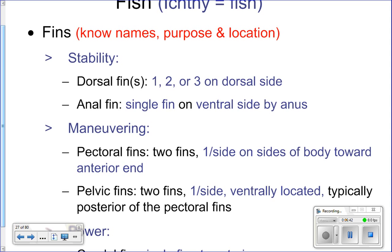One function fins serve is stability. The two fins that stabilize the fish are the dorsal fin and the anal fin. The dorsal fin is located on the back — think of the iconic shark fin slicing through the water; that's the dorsal fin. The anal fin is on the ventral side near the anus. Together, these fins keep the fish from rolling over or spinning as it swims.